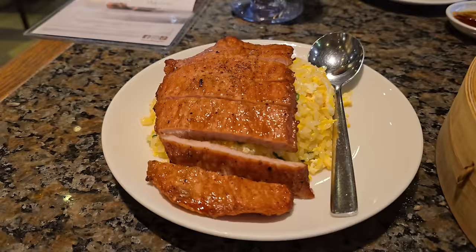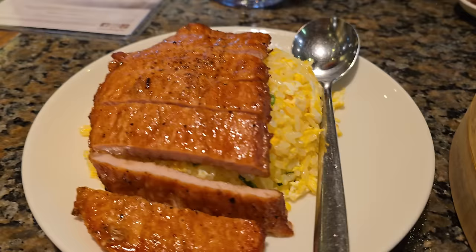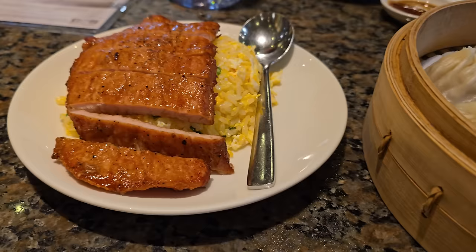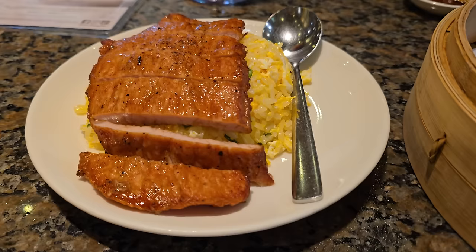Last but certainly not least — the pork chop with rice. This is one of the things Din Tai Fung is really known for besides the soup dumplings. It looks and smells so good. We might get dessert, though we'll probably go somewhere else for that. I haven't eaten this yet but my nose says it's going to be amazing.